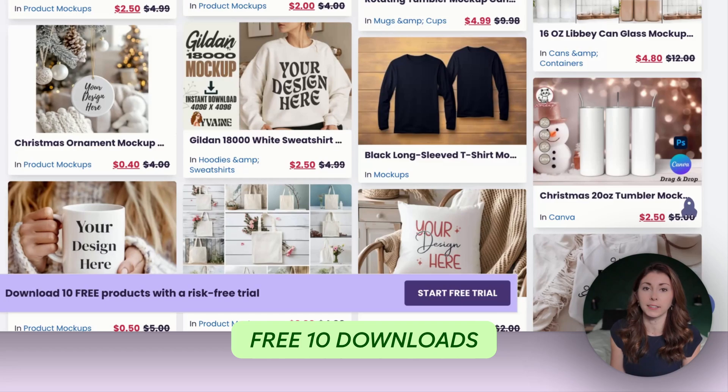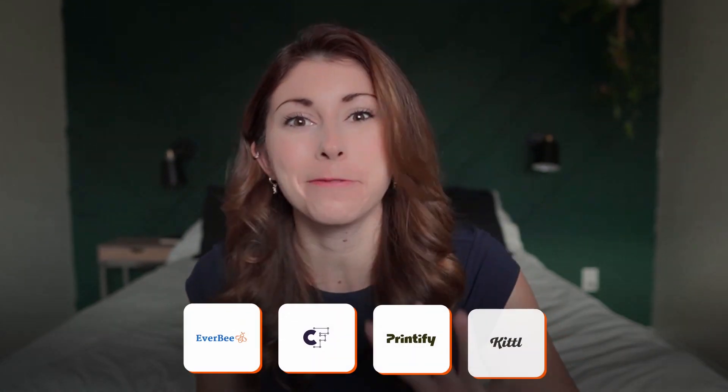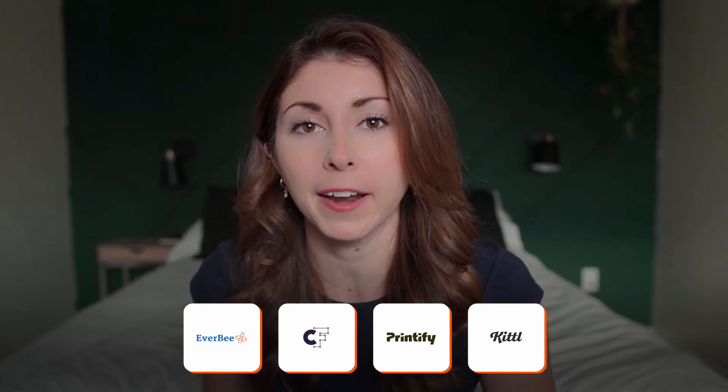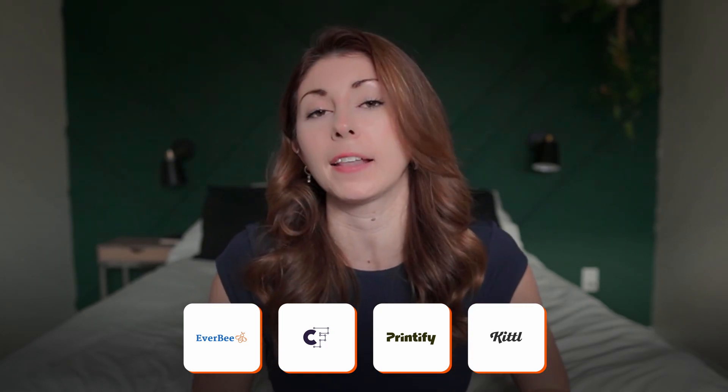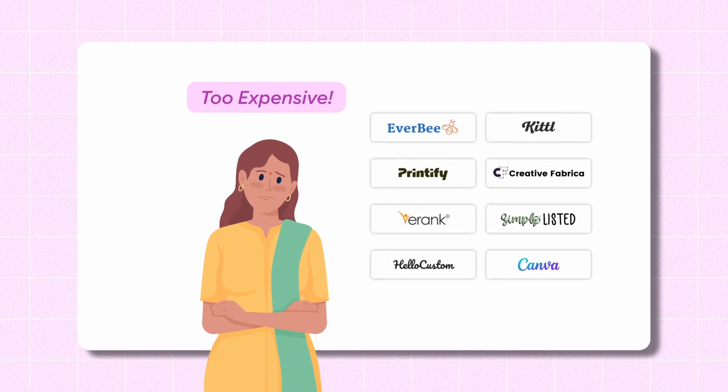You can get 10 free downloads from Creative Fabrica via the link in my description below. So those are my four tools that I would highly recommend someone starts with on a limited budget. You might have noticed I've talked about a lot of other different types of tools for Etsy and print on demand, which I do stand by. But for people who don't want to sign up for all those subscriptions, these are the ones I use on a daily basis.